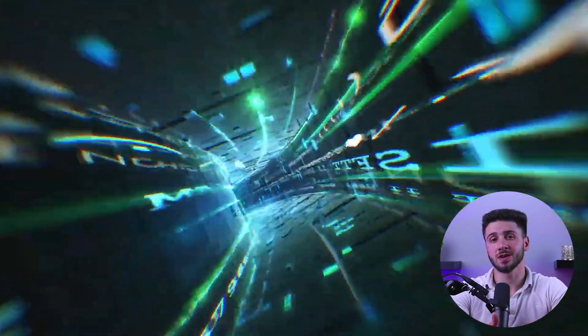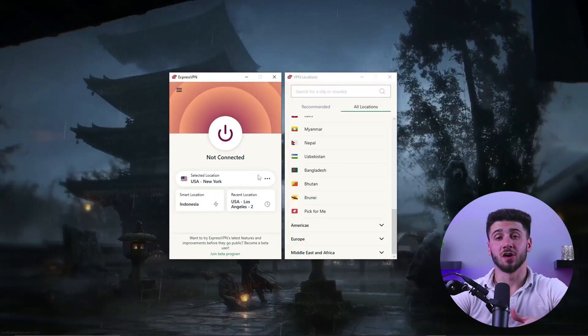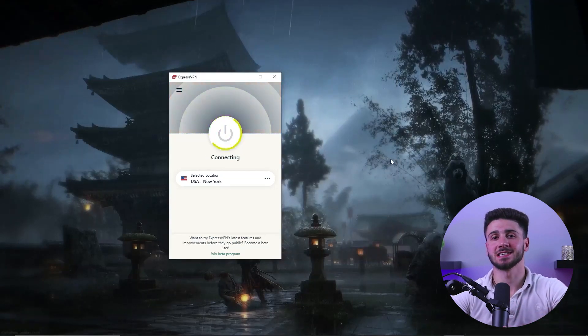For starters, a VPN or virtual private network creates a secure encrypted connection between your device and the internet. With a VPN, your online activity is shielded from prying eyes and you can safely access the internet without worrying about your data being seen by anyone else, even on public Wi-Fi networks.